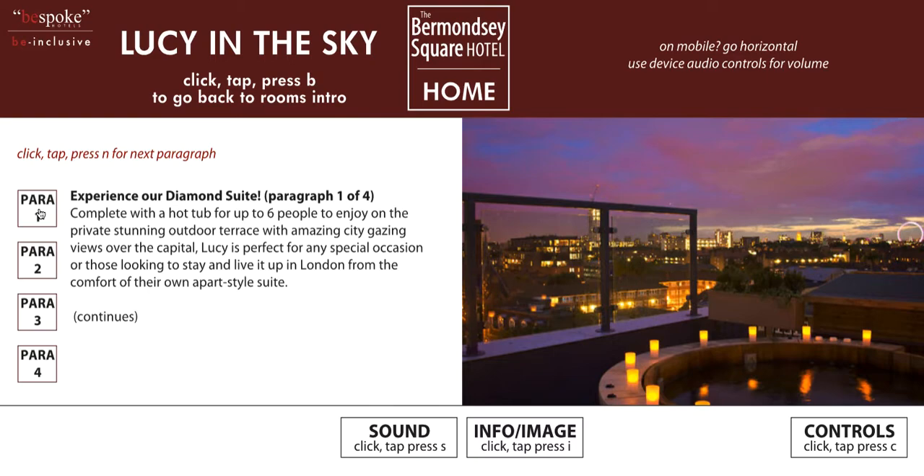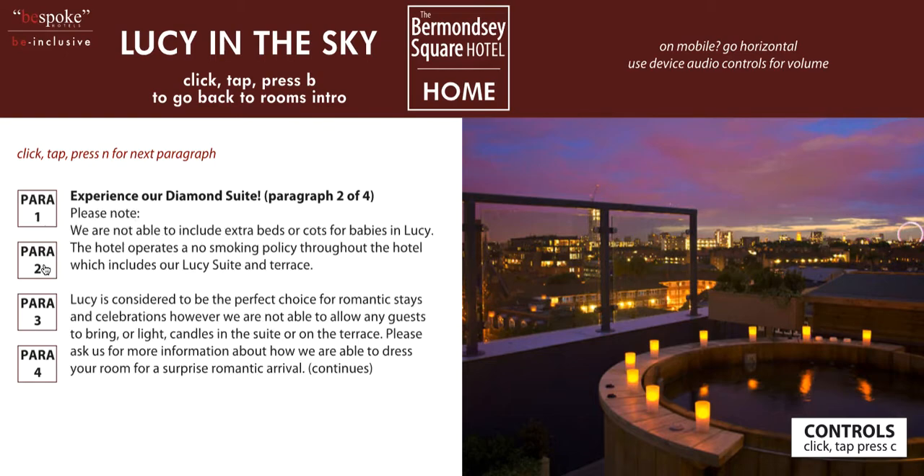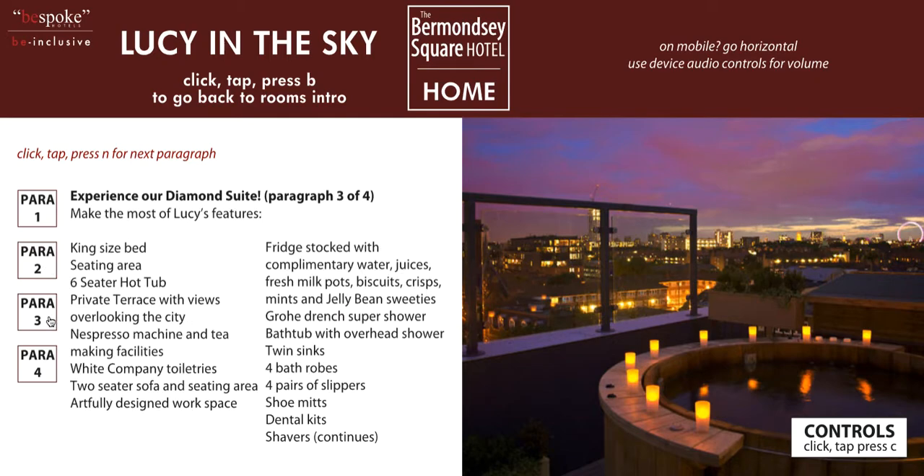Experience our diamond suite. Complete with a hot tub for up to six people to enjoy on the private stunning outdoor terrace with amazing city-gazing views over the capital. Lucy is perfect for any special occasion or those looking to stay and live it up in London from the comfort of their own apartment style suite. Please note: we are not able to include extra beds or cots for babies in Lucy. The hotel operates a no smoking policy throughout the hotel which includes our Lucy suite and terrace. Lucy is considered to be the perfect choice for romantic stays and celebrations; however, we are not able to allow any guests to bring or light candles in the suite or on the terrace. Please ask us for more information about how we are able to dress your room for a surprise romantic arrival. Make the most of Lucy's features.